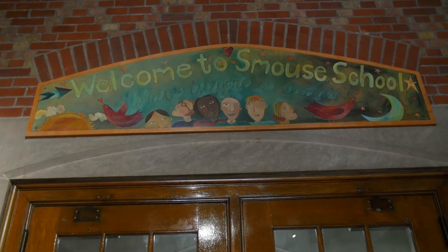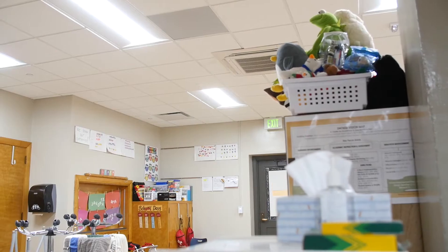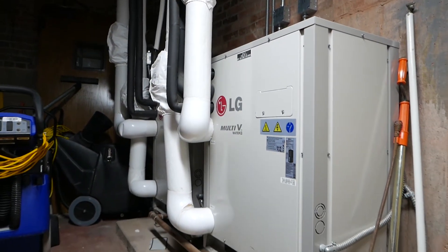Honestly it just isn't constructed to be air conditioned — it never was. So to go into these old historic buildings like this, you've got to be real conscious of where you put stuff. The VRF systems are very small and compact and they allow us to tuck units in unique places.